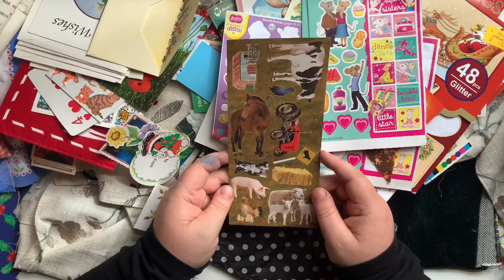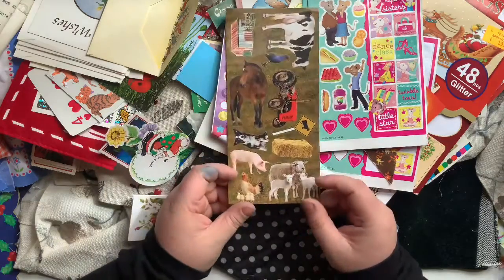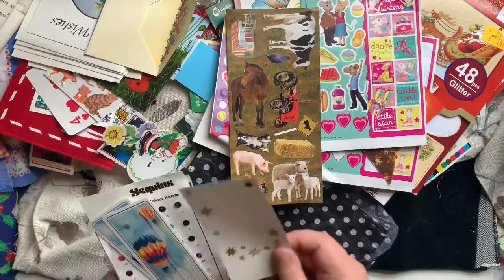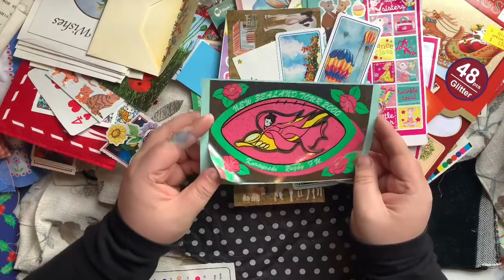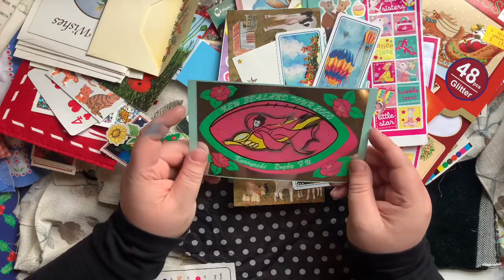I live out in the country - my parents live next door on a farm - and these are all just New Zealand farm, sort of rural stickers. I thought that was so cute - definitely will use them. Here's another one of those sticker sheets - it's almost gone. Some more bookmarks. I found this sticker which is really big and thick - it's about a rugby tour I think, but it's very pretty.